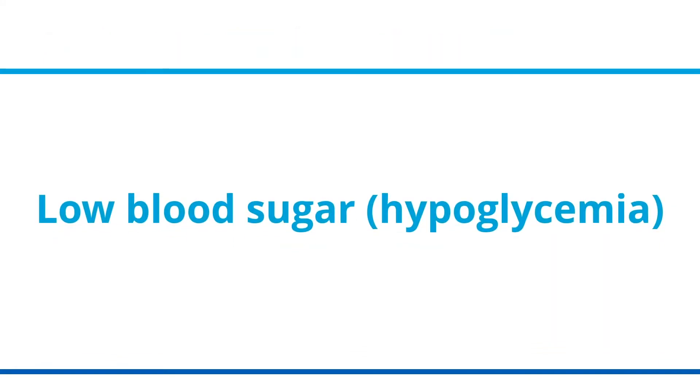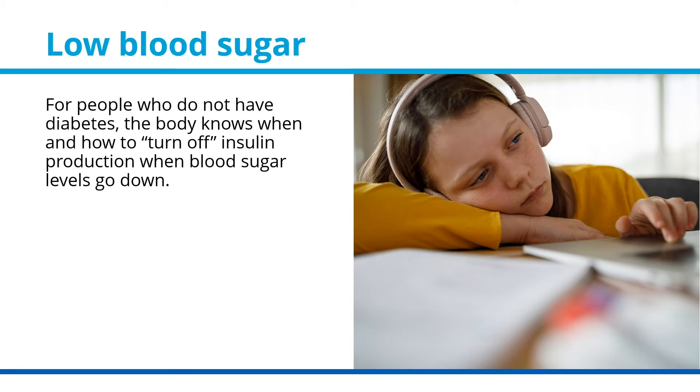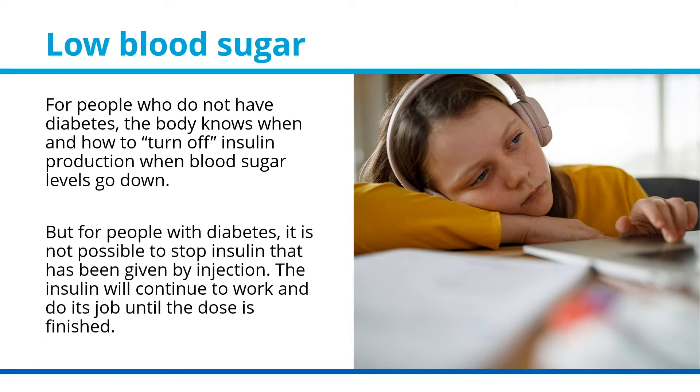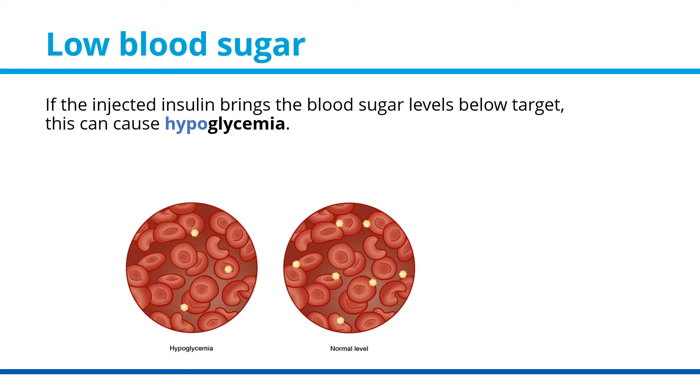Low blood sugar, or hypoglycemia. For people who do not have diabetes, the body knows when and how to turn off insulin production when blood sugar levels go down. But for people with diabetes, it is not possible to stop insulin that has been given by injection. The insulin will continue to work and do its job until the dose is finished. If the injected insulin brings the blood sugar levels below target, this can cause hypoglycemia.